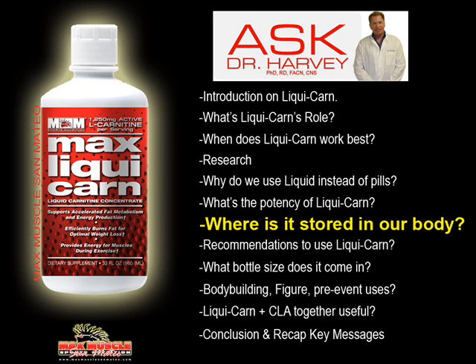Carnitine is absolutely essential for delivering fats to the mitochondria — the furnace of the cell — known as beta-oxidation. Another component that plays a role here is pantothenic acid, because pantothenic acid is involved in the coenzyme A molecule, and it's very important in terms of beta-oxidation to produce acetyl-CoA and eventually ATP in the mitochondria.